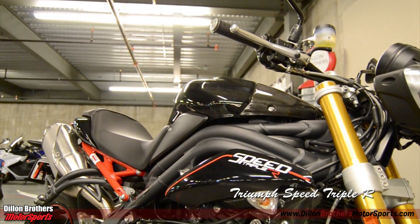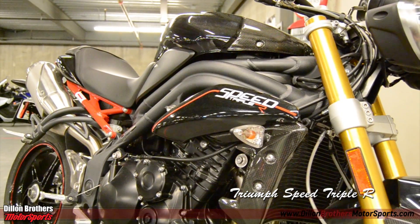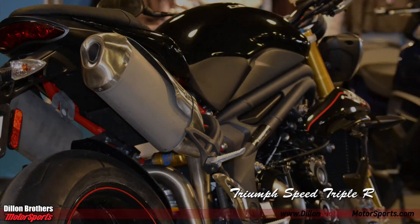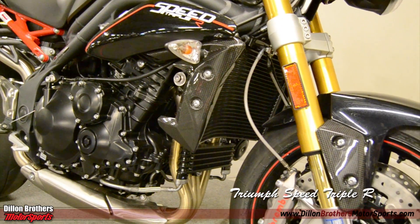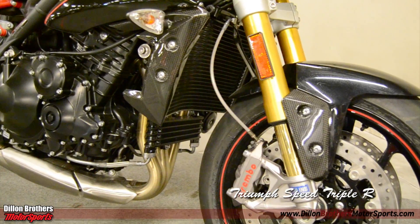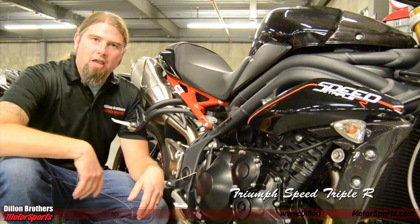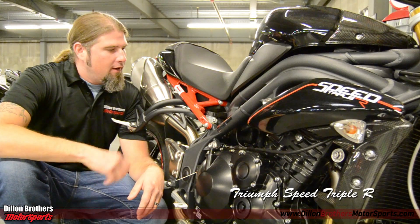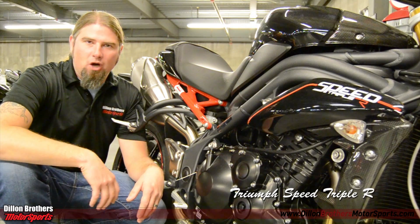Welcome friends, Chris here with Dillon Brothers Motorsports. Today, instead of doing technical specifications on this Speed Triple, we're going to talk rider to rider about my experience on this Triumph motorcycle.